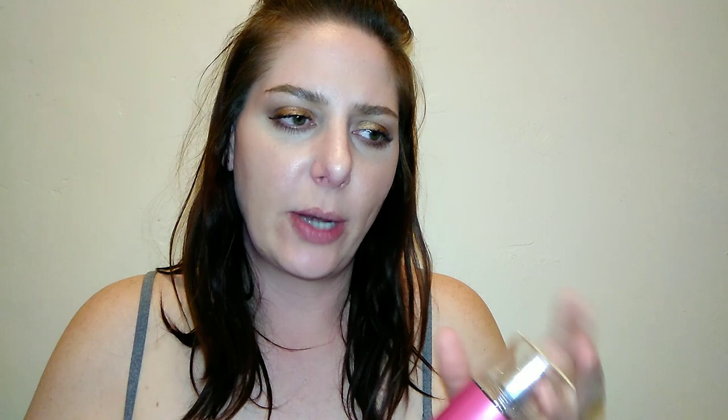I did get this a while ago but haven't gotten to review it because I was doing my February skincare thing. I bought this when I bought four or five other fragrances — I got it on sale at my local Kroger's for $2.49. It does regularly retail for about $14, so it is a little bit pricey for a fine fragrance mist or body spray.